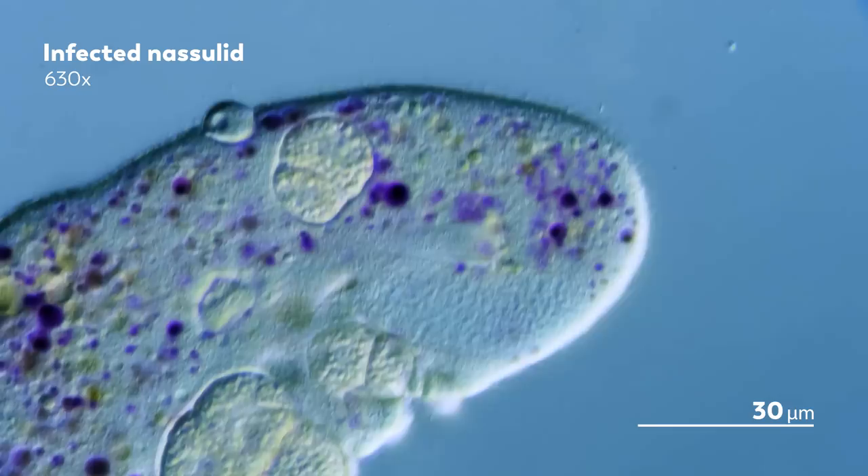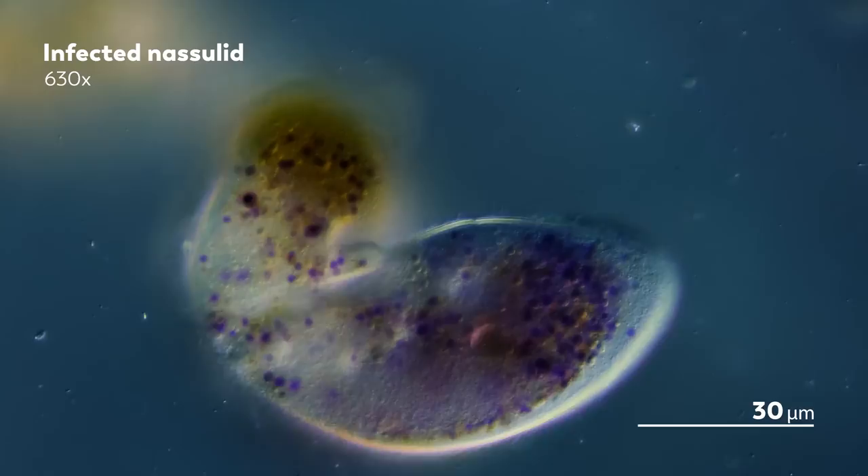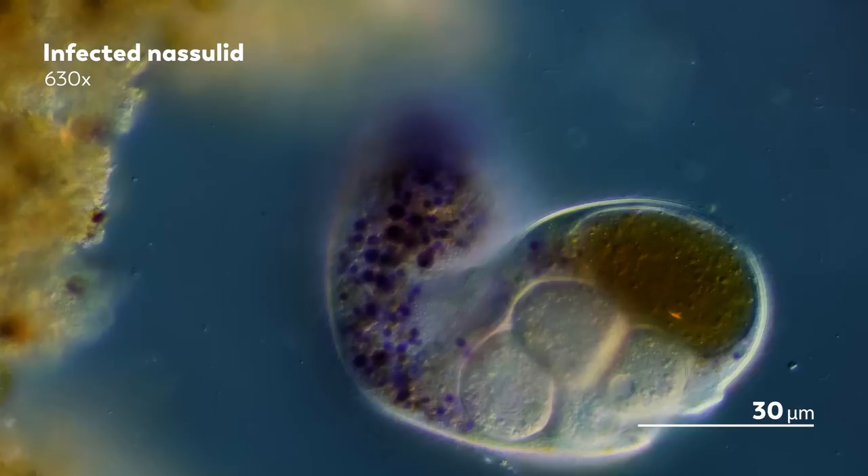But the Suctorian has one more use left for its host—just a nest. Not a real nest, of course. Suctorians don't lay eggs. Instead, they bud, growing their young out of themselves.